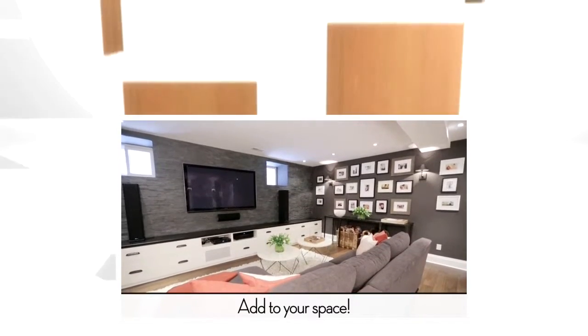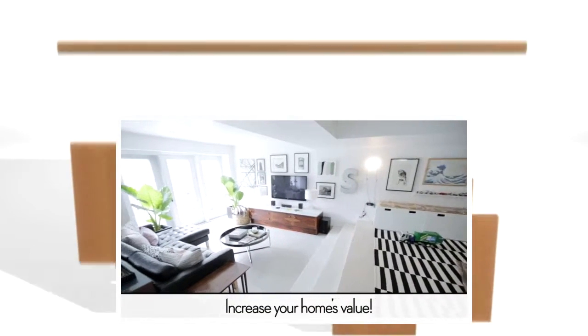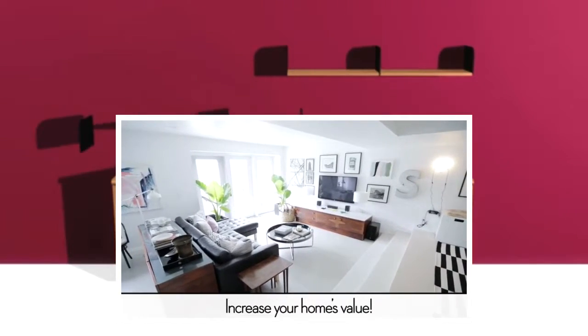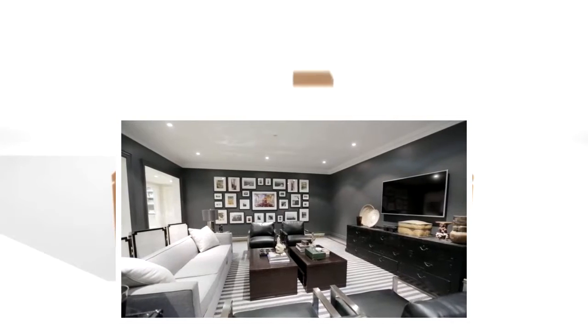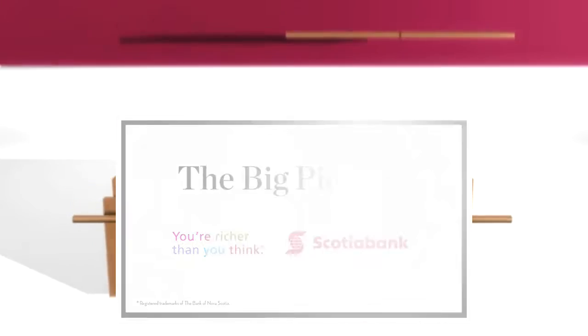If you can find the budget to renovate your basement, you're going to gain so much additional living space. The basement is such a bonus feature — it's untapped real estate, and it adds to your home's value. Any time you take an unfinished basement and make it finished, you're going to be adding value to your home, because it makes your house feel that much bigger and complete.